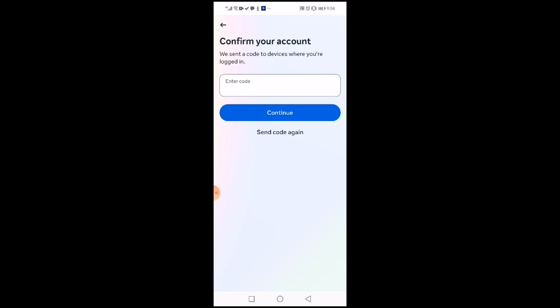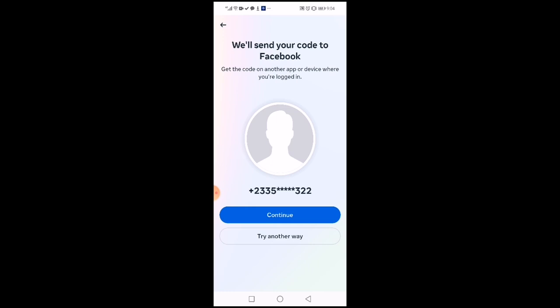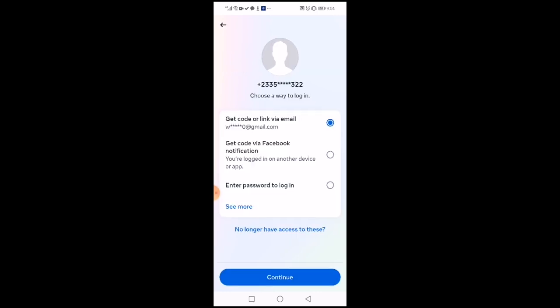The other option you can use is to go back one step and then click on 'try another way.' There are several options I'm going to show. We are going to try each of them — the one that works, that's fine. So you click on 'try another way' and then you will see they will give you options.